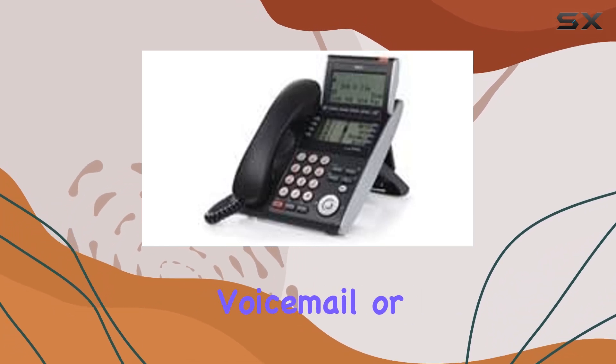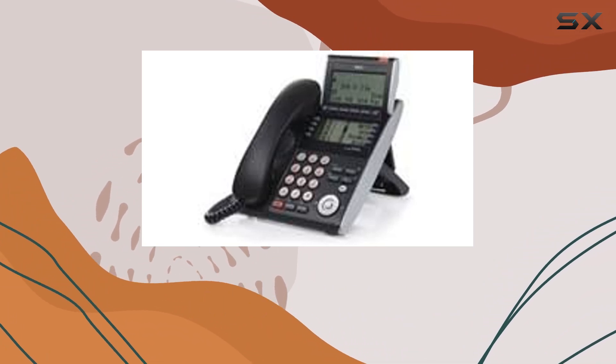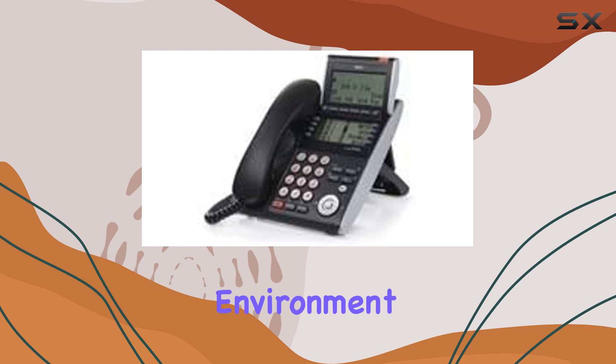Whether you're making calls, checking voicemail, or managing multiple lines, this IP phone performs admirably, meeting the demands of a busy office environment.